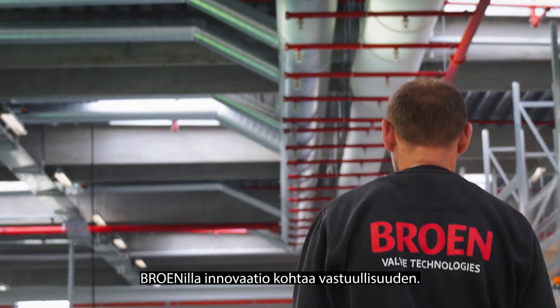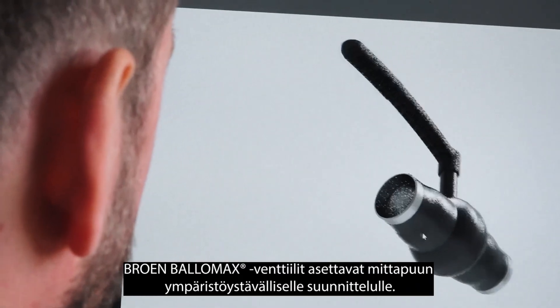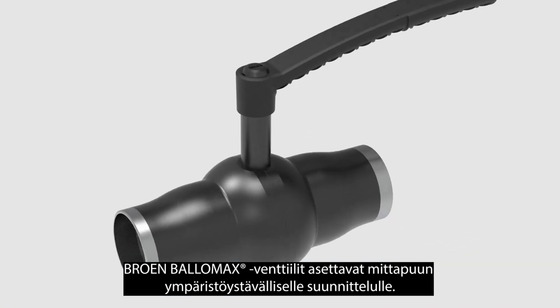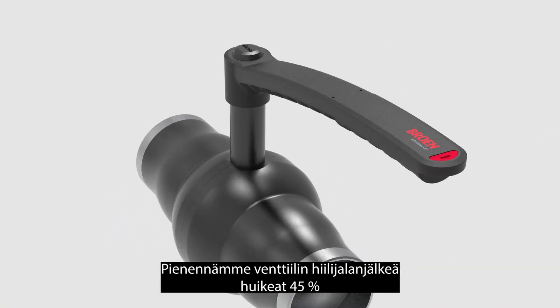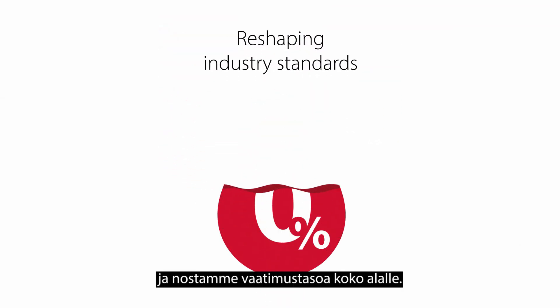At Broen, innovation meets responsibility. The Broen Balamax valves set a benchmark in eco-friendly design. With an impressive 45% reduction in carbon footprint, we're reshaping industry standards.